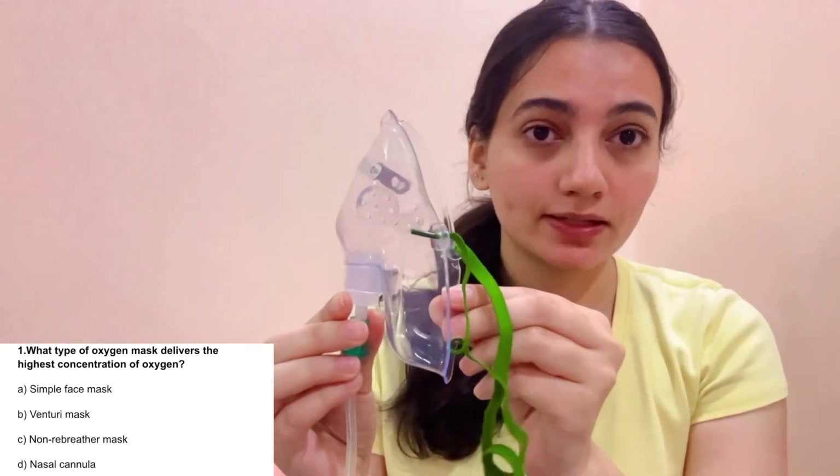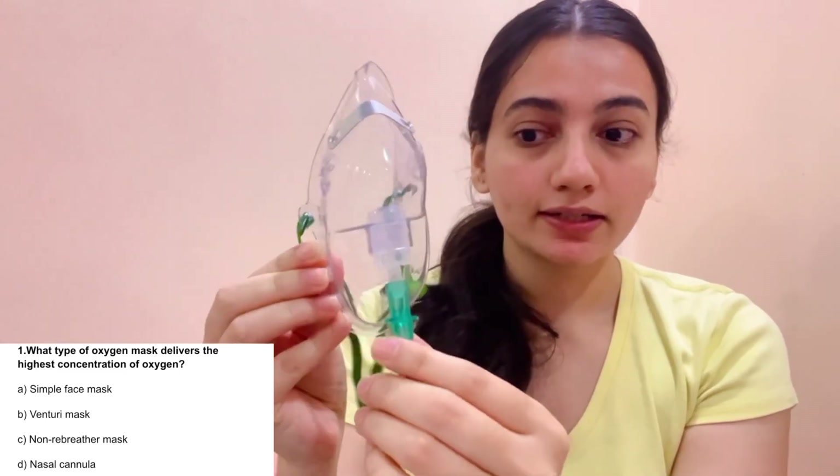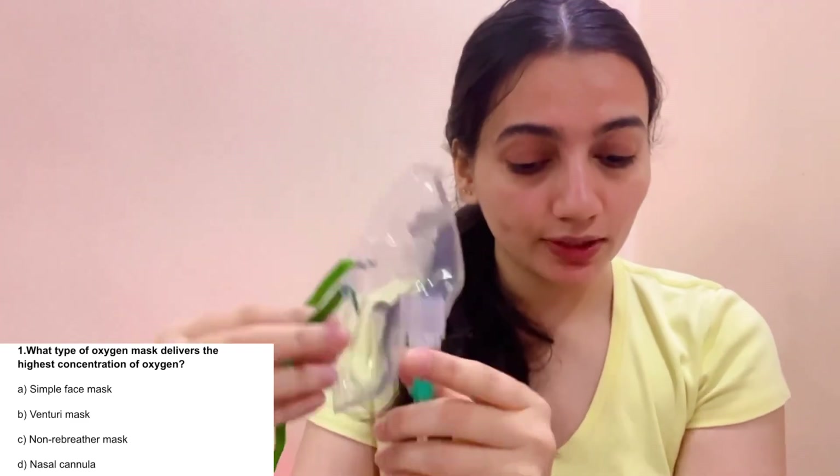This is a simple plain face mask. Oxygen is connected from here. This is a metal strip so it can fit on the nose. This is the exhalation port. That's the face mask — have you seen it?